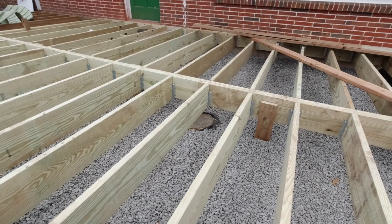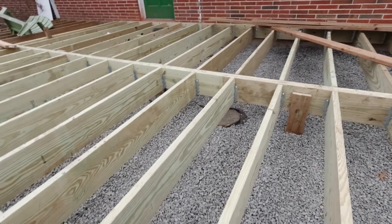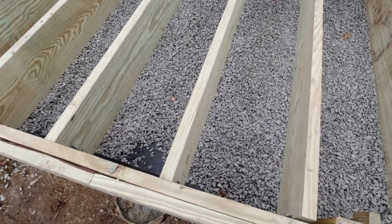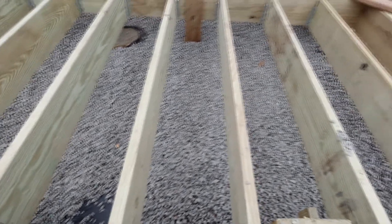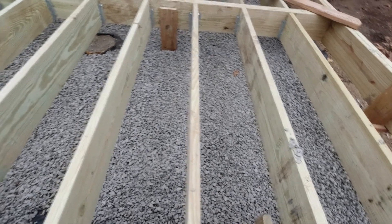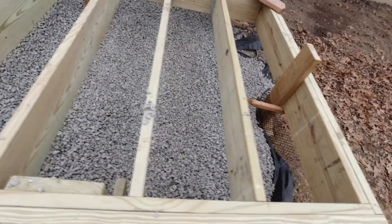I did not want anything to be able to dig under this deck, this three season room. By the time we have this on, if anything comes digging from the top they're going to hit the mesh netting and the fabric. And if they go in from underneath, they'll hit the mesh netting and the fabric. So I don't think there's any way anything can dig under this from now on. And that's just a secure way to do this.